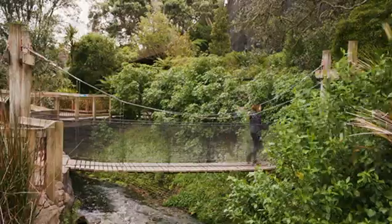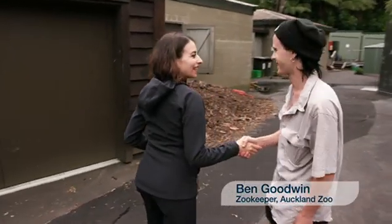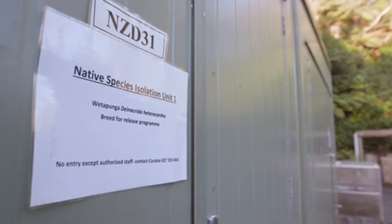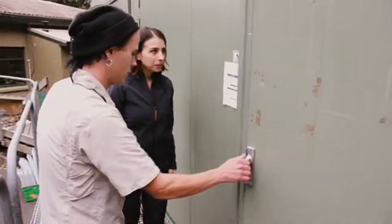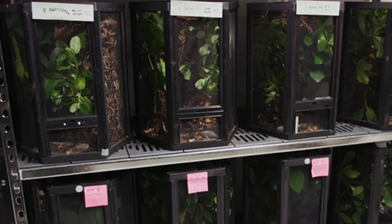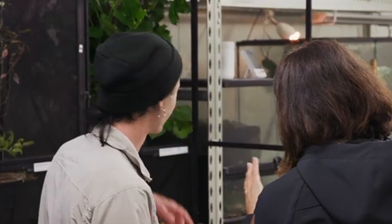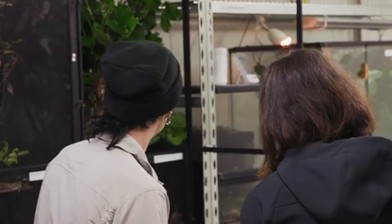I'm meeting Ben Goodwin, an entomologist at Auckland Zoo's Wetapunga breeding program. This is where our Wetapunga are kept. This is one of the world's only industrialised insect conservation programs, providing the optimum light and temperature conditions for Wetapunga.